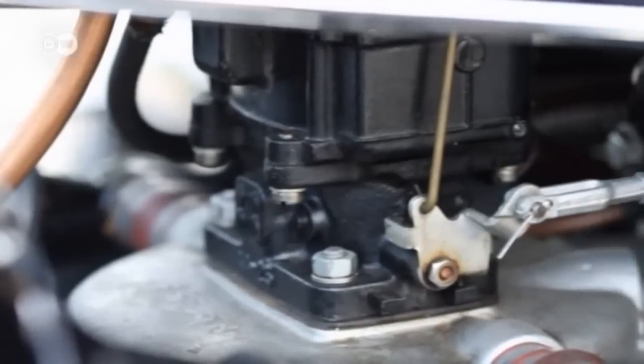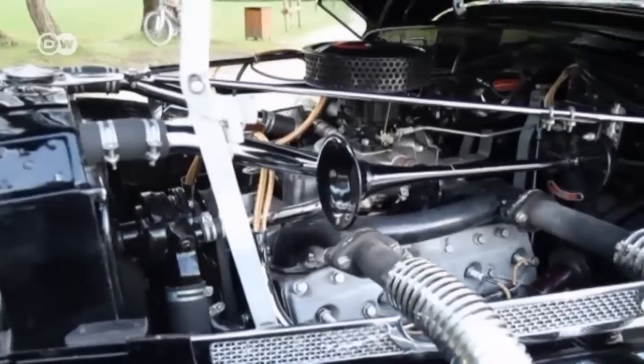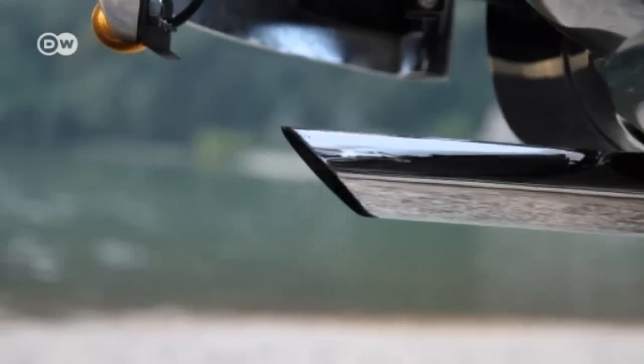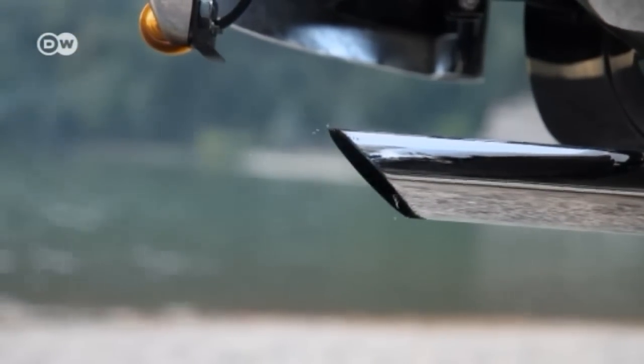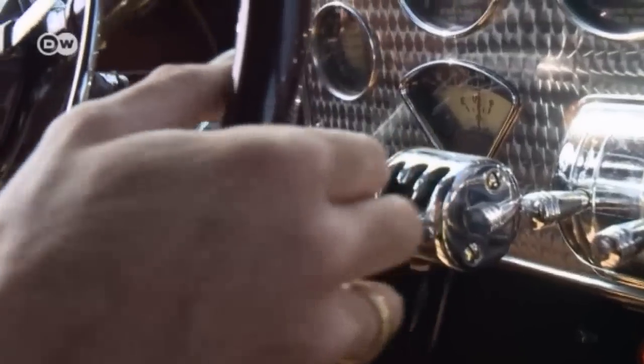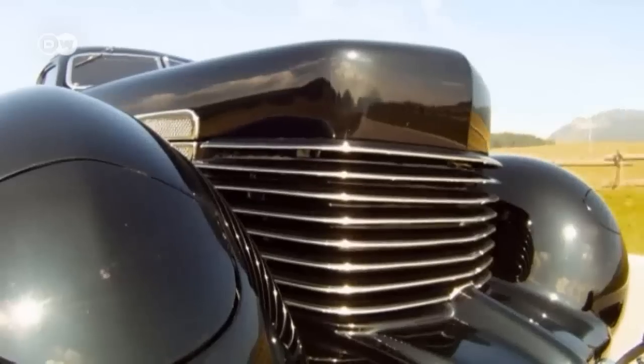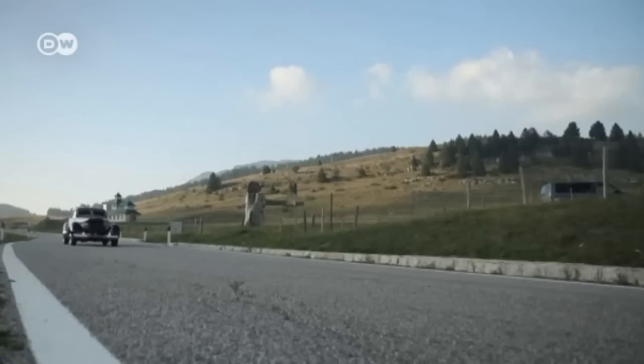In combination with the supercharger's hum, the V8 and its 4.7-liter capacity produced an unparalleled sound. On the outside, the Cord is an eye-catcher and a half. But under the hood, it was fraught with problems.